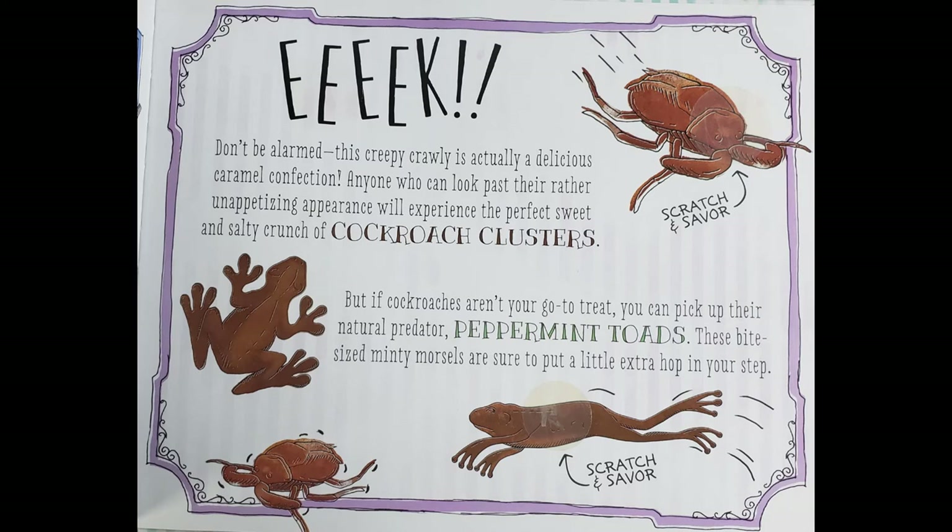But if cockroaches aren't your go-to treat, you can pick up their natural predator — peppermint toads. I don't like peppermints. This might not be good. These bite-sized minty morsels are sure to put a little extra hop in your step. I guess we have to smell them. Ew! Ew! I hate mint! Get that away from me! No!